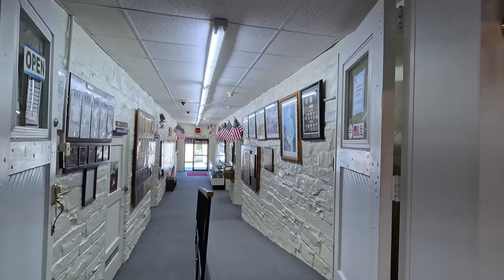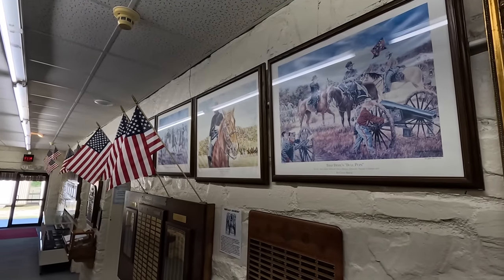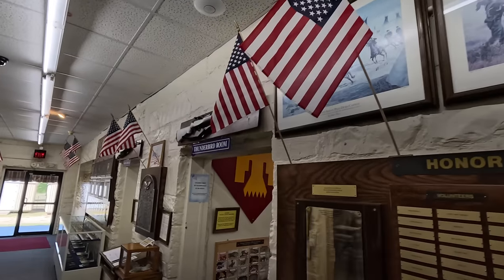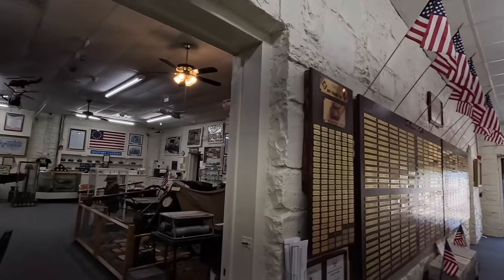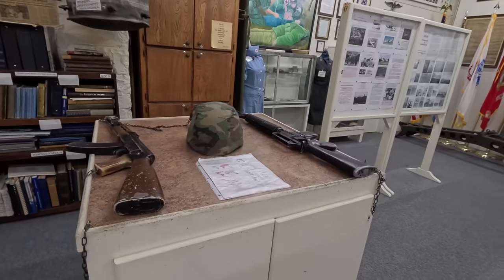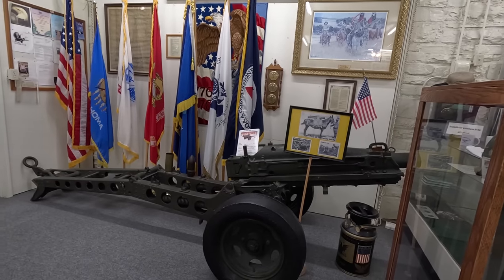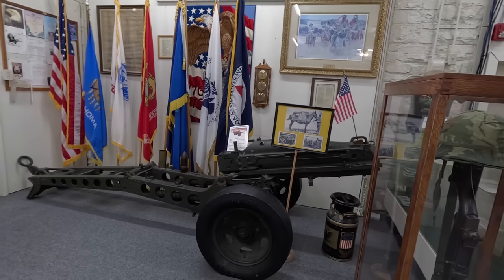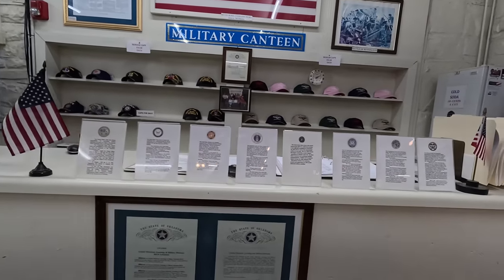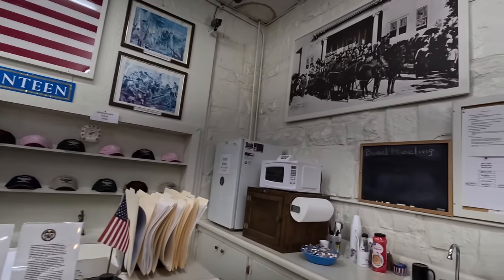Here's their memorial for veterans. Just talked to a nice lady. They got all the different military services represented in here. She said even Space Force — the new Space Force uniforms. And they've collected everything through all the different wars.